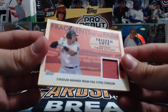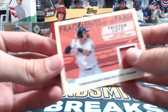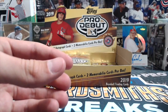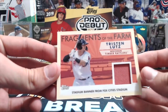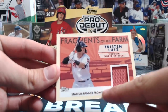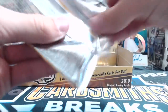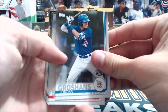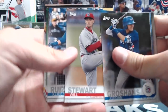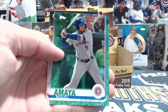Those always look nice - I actually think these look better than last year honestly. It says it's a stadium banner from the actual stadium - pretty cool. It's some kind of banner they use. So Fragments of the Farm, promo night uniform relics, and Distinguished Debut Medallions are in here.